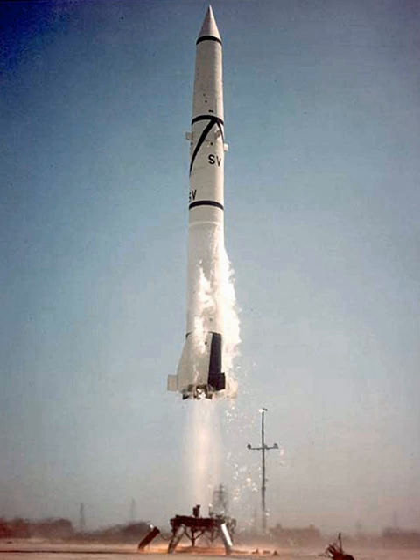It flew for 1 minute and 20 seconds before suffering an engine failure and falling into the sea. Following this partial success, the second test was conducted on 27 January 1954, this time without a hitch as the missile flew 55 miles. After these first two prototypes were flown, an improved engine was introduced to reduce problems with LOX turbopump cavitation.